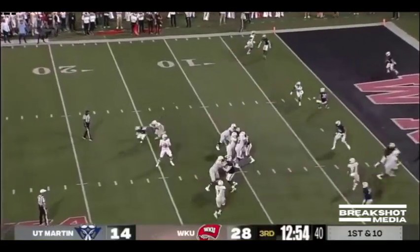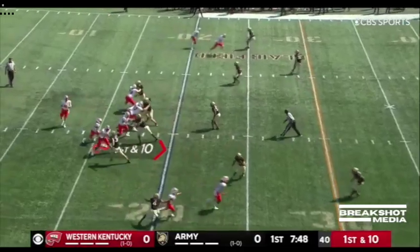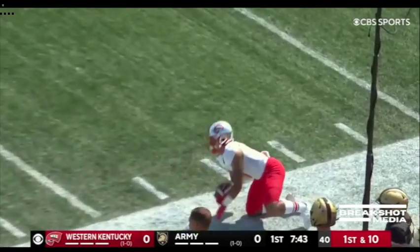Here's the blitz. Clean pocket. Over the middle for eight yards. Andre Carter trying to get off the edge, but it's a wide open play for Stearns.